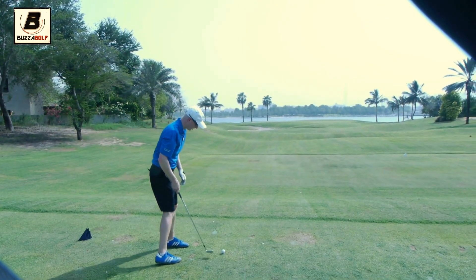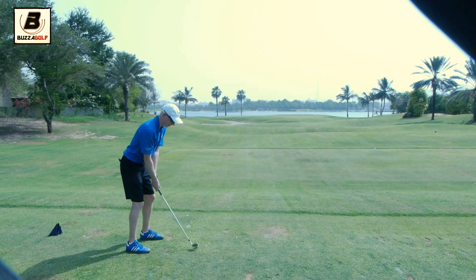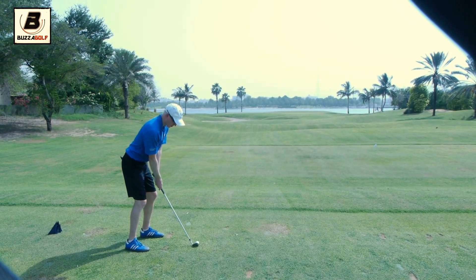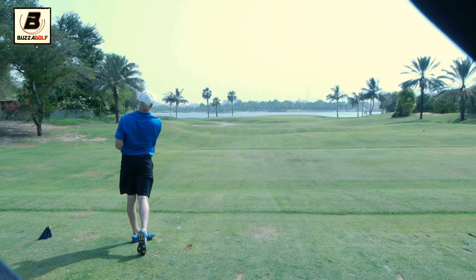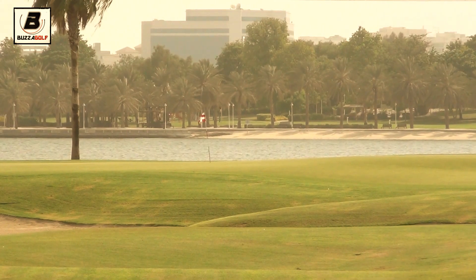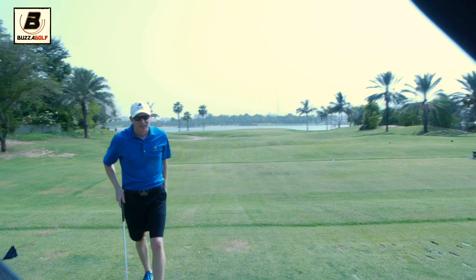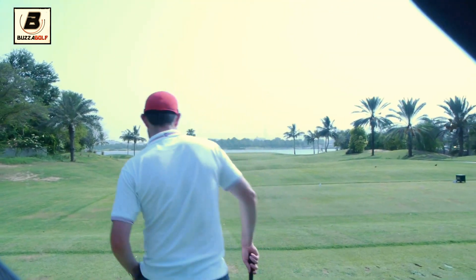With a 9-iron, going downwind but hitting it high and letting the wind take it. It battled up. Oh, it's cleared the bunker — on the fringe. On the fringe. That's not a great shot though, unfortunately. More expected from Max there.